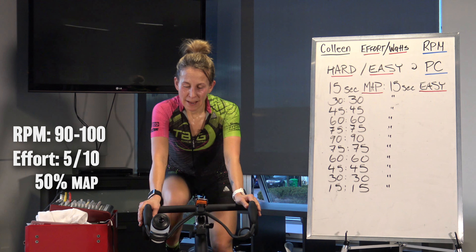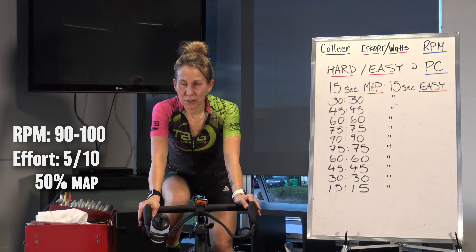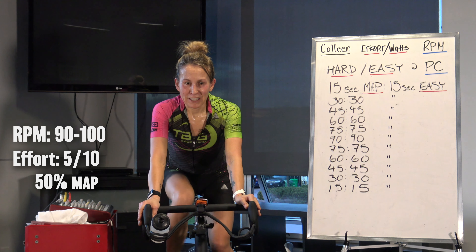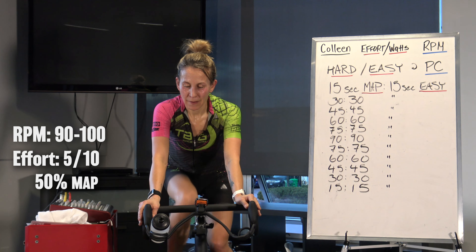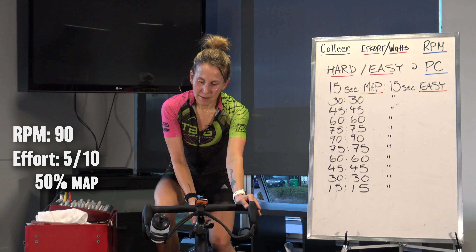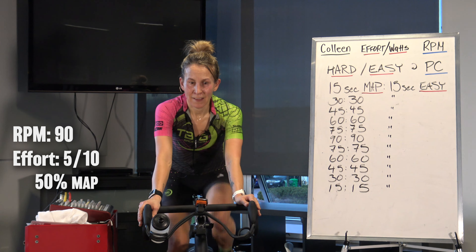Once we get going on the main set, there's no stopping. So make sure you're getting some hydration in now. You've got your windows open — whatever you need to do. So let's bring that cadence to 90 now. Make sure that gear's around 50%. In 10 seconds we're going to begin our cadence ramp up, moving up to 115. 2, 1. Let's start building.